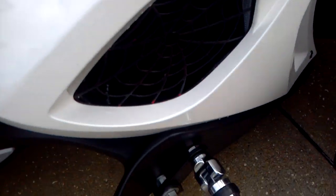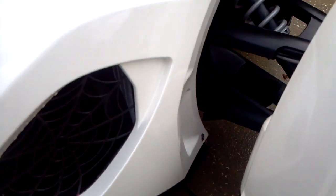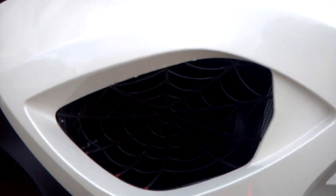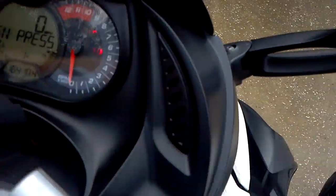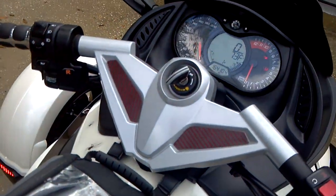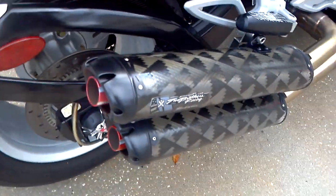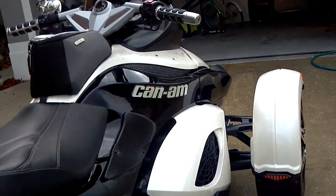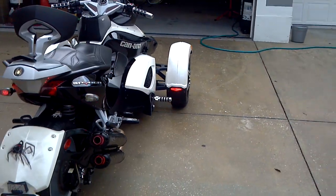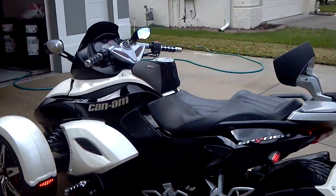We also have a widow — or a web — right in the grill area there. Let's go ahead and fire it up for you. Put your foot on the brake — hear this baby run. That's a serious head turner. I think it's the most beautiful pearl spider I've ever seen.